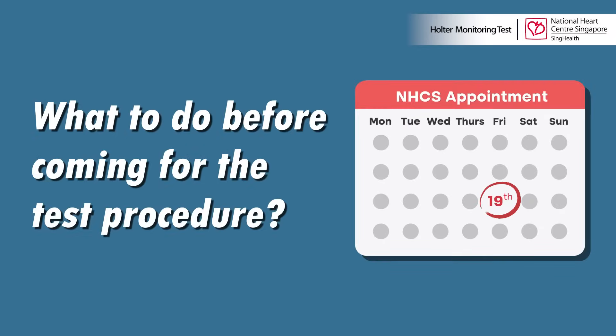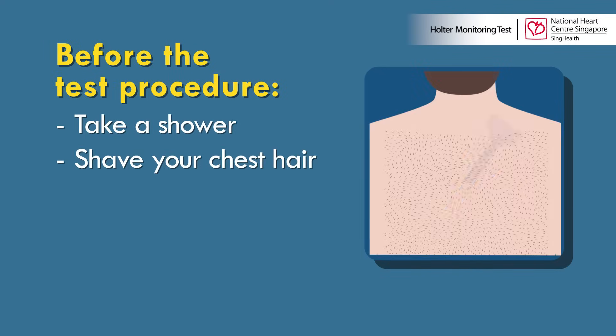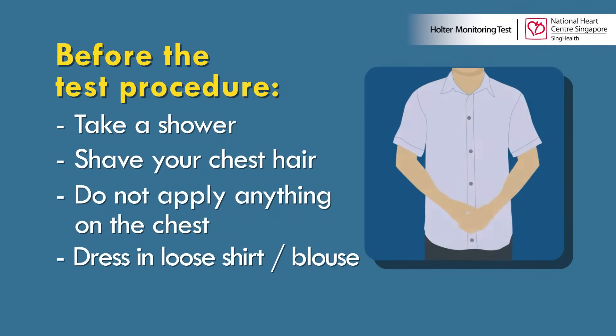Before coming for the appointment for the test procedure, please remember to take a bath or shower and shave chest hair if necessary. Do not put any cream or lotion on the chest, and do come dressed in loose clothing.